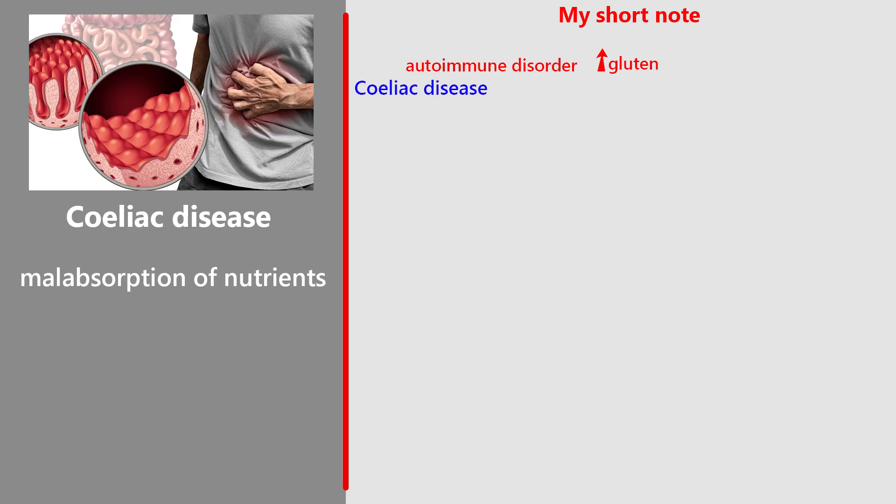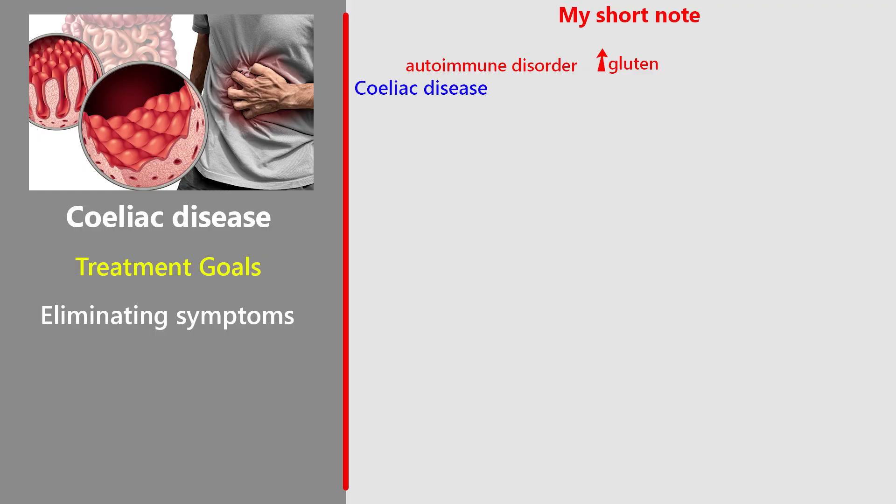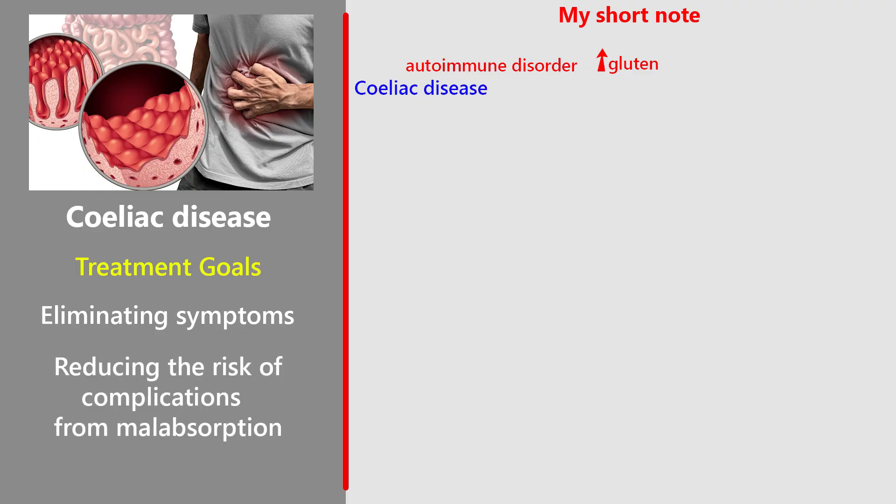This can cause malabsorption of nutrients, leading to symptoms like diarrhea, bloating, and abdominal pain. The main goals in managing coeliac disease are eliminating symptoms such as diarrhea, bloating, and abdominal pain, and reducing the risk of complications from malabsorption, like osteoporosis or nutrient deficiencies.